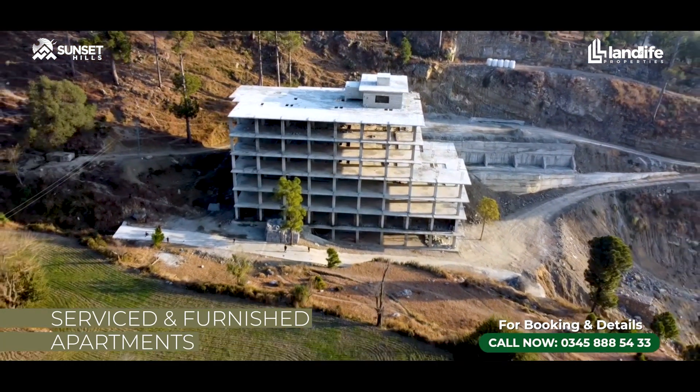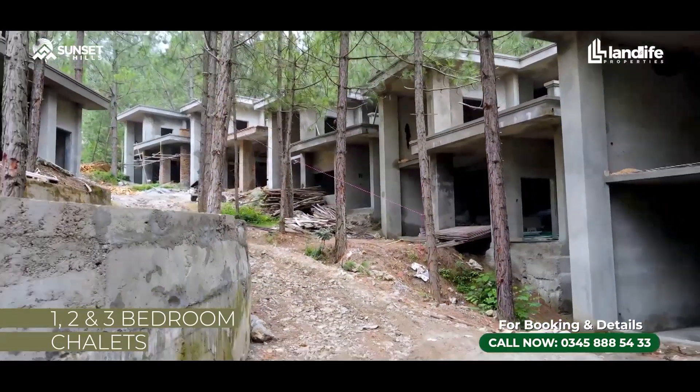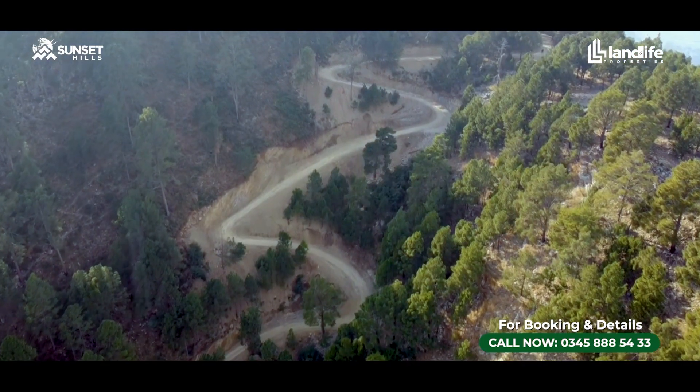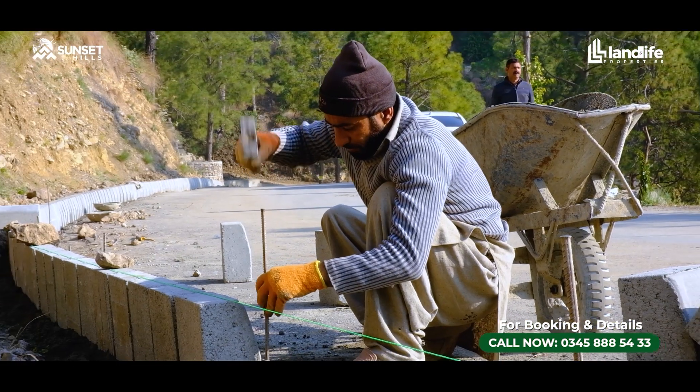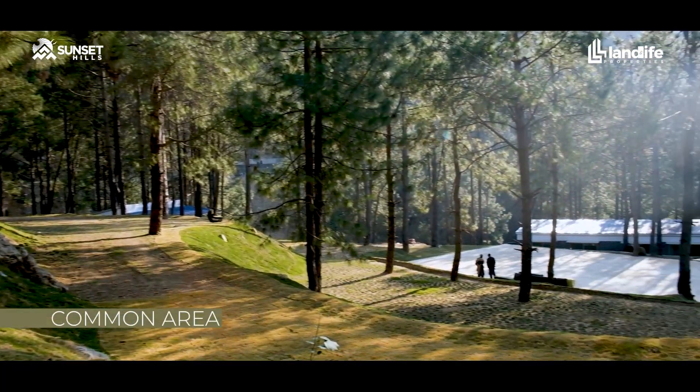Pine Hills Residence is our serviced and furnished apartments, and Pine Lodges, which are our 1-2-3 bedroom units. We will also give you information regarding the overall infrastructure development within the community, which includes roads, pavements, retaining walls, beautification, and common areas and amenities, which are further construction updates.